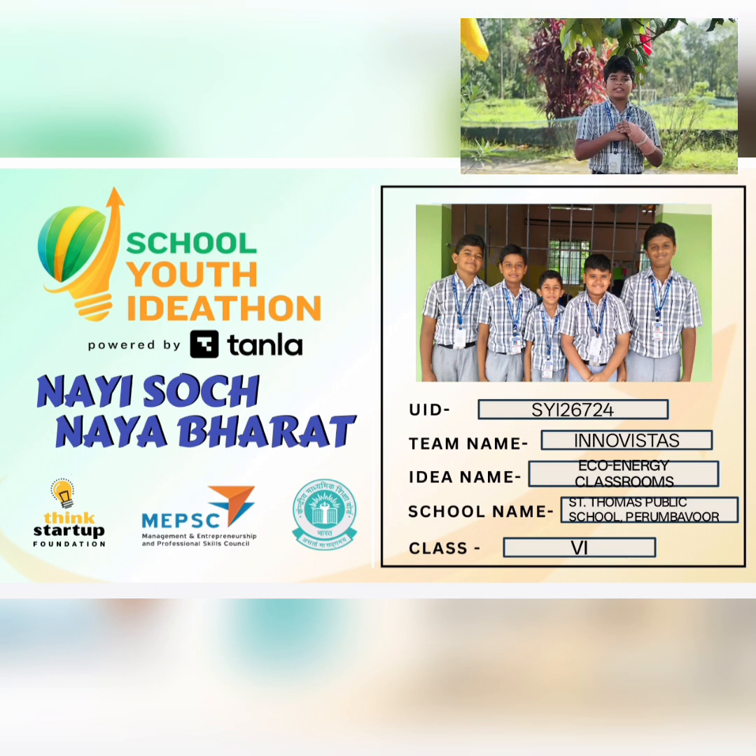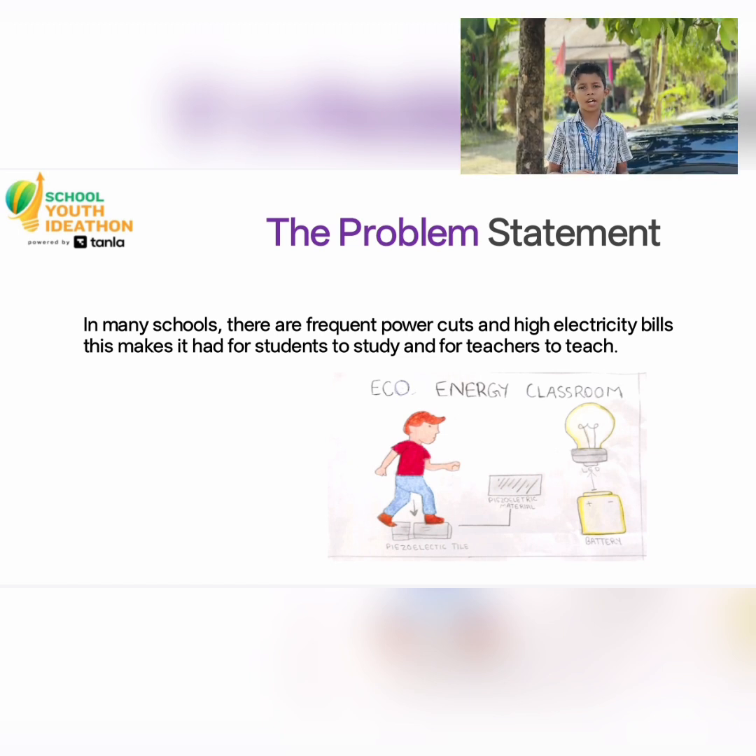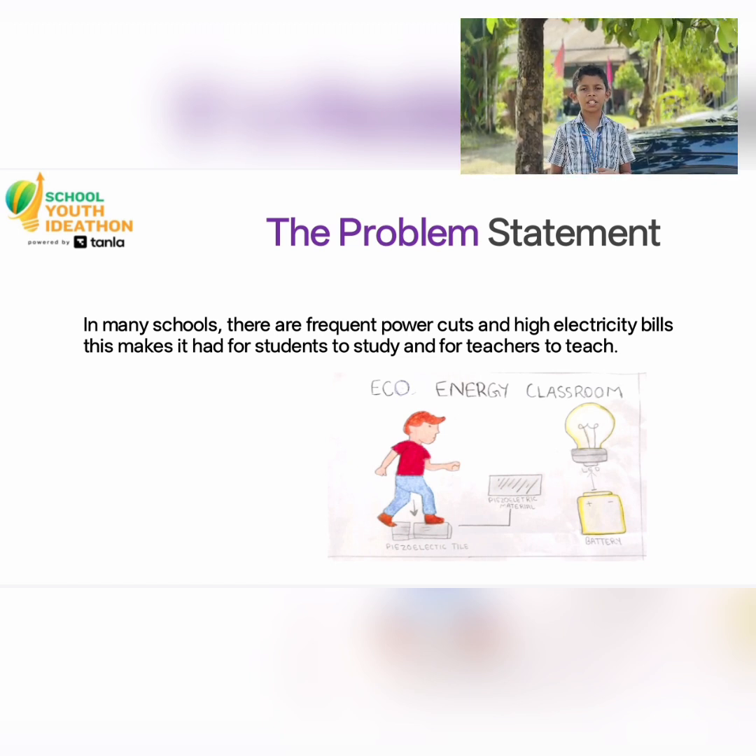A smart way to generate electricity by walking on tiles. Yes, our product works on the piezoelectric effect, a method that converts pressure into electric energy.